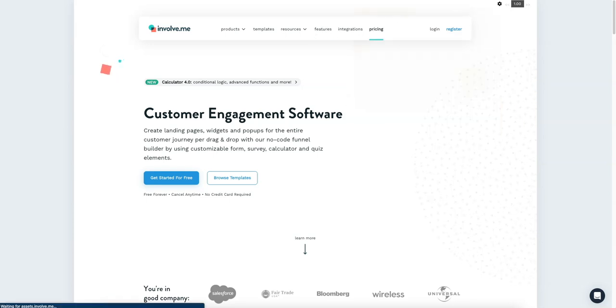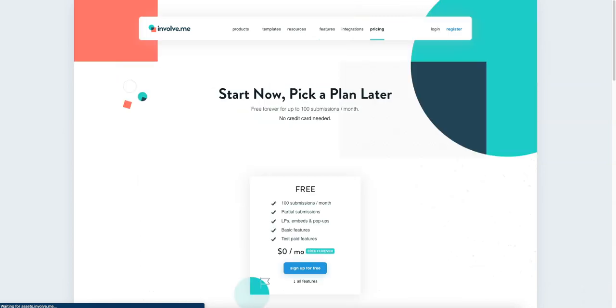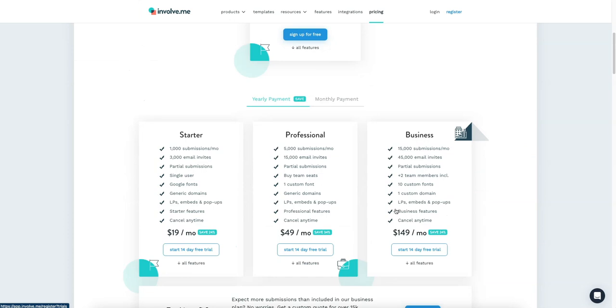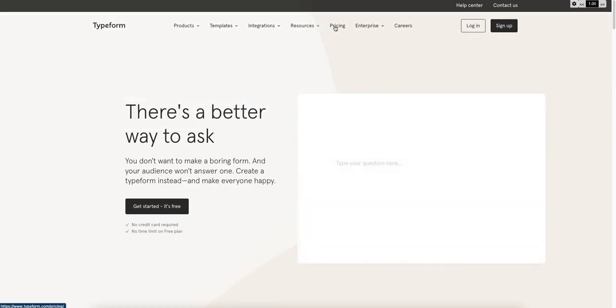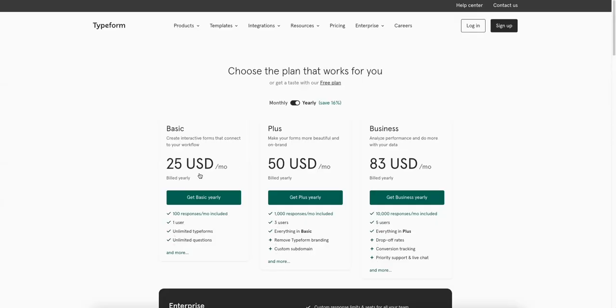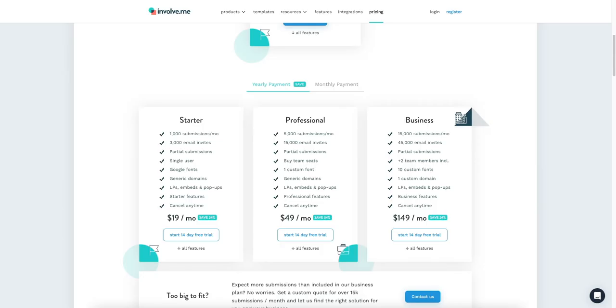Let's look at pricing. They have a free tier which allows 100 submissions a month, so you can sign up for free — check out the link in the description below. Most of you won't need more than a thousand submissions a month, so the starter plan at $20 a month should be enough, and they offer a free trial. Comparing to Typeform: Typeform charges $25 for 100 responses a month and $50 for 1,000 responses. So Involve.me is substantially cheaper, and I love it way better in terms of what it can do.